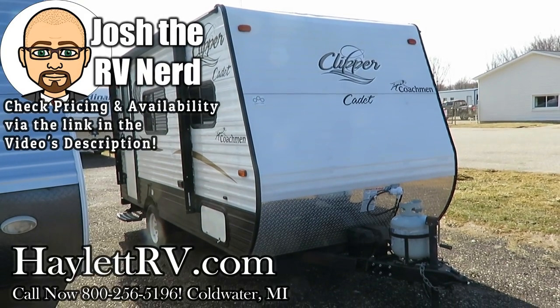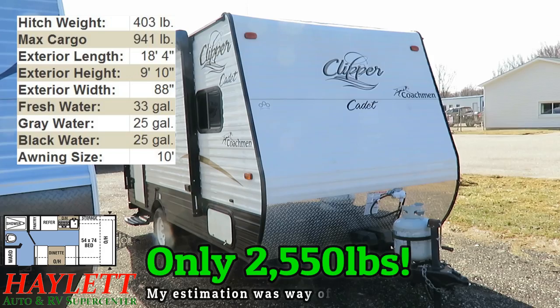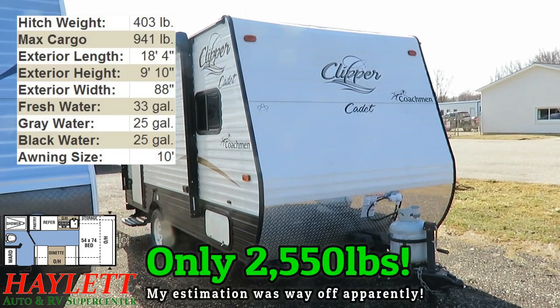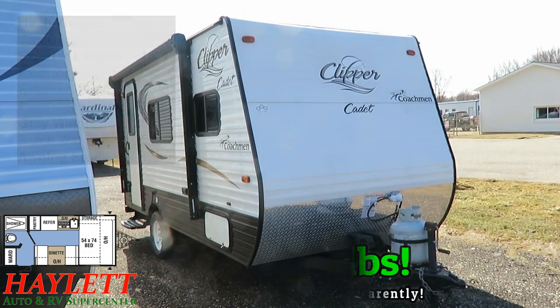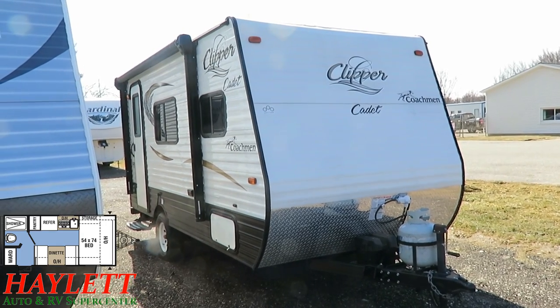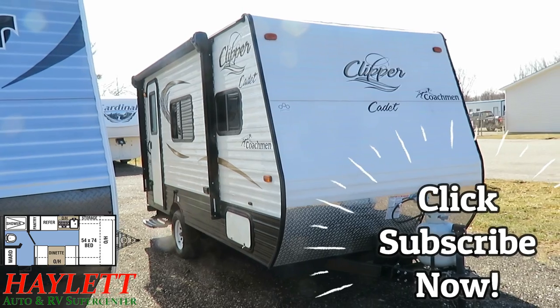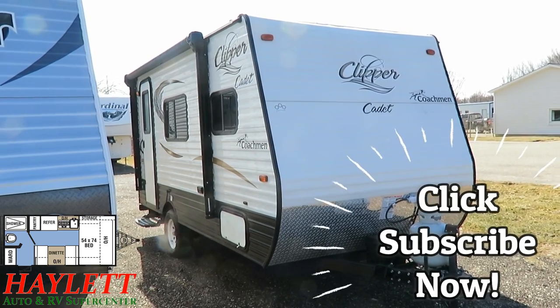It is one windy son of a gun of a day. We've got a little 16-foot Clipper Cadet couples camper here at Hayland RV of Coldwater, Michigan. This is going to come in just shy of the 3,000-pound mark. And it is simple — it's a just-the-facts-ma'am kind of camper.